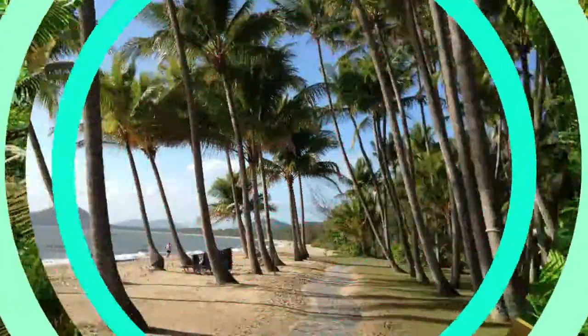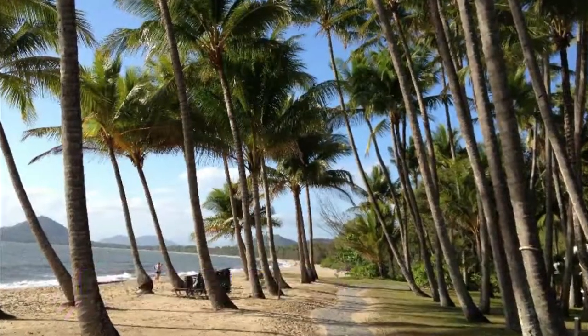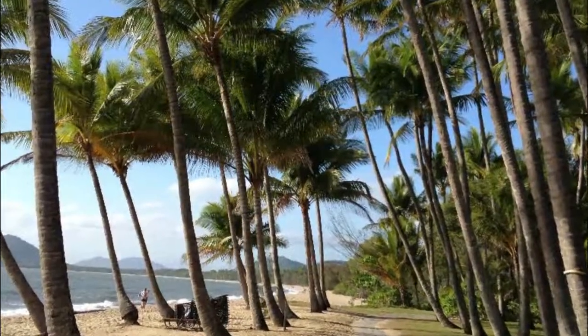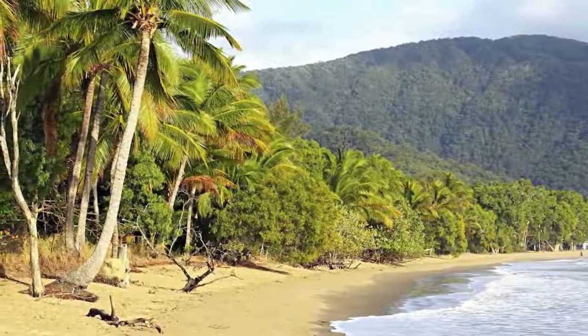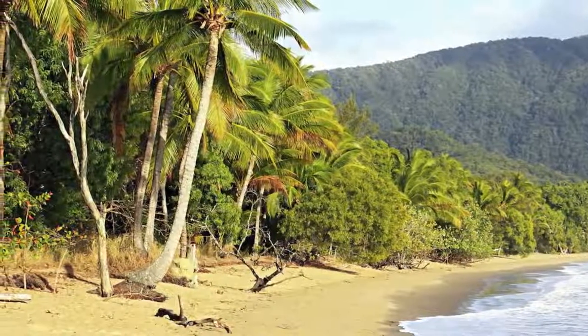Number ten: Palm Cove. About a 25-minute drive north of Cairns, Palm Cove is prized for its pretty palm-lined beach and pampering spa resorts. Peace and tranquility reign along this picturesque stretch, and many restaurants and cafes beckon by the beach.